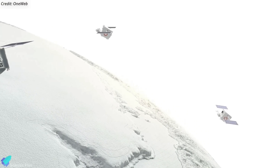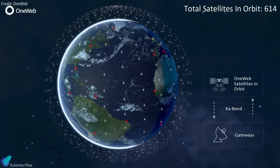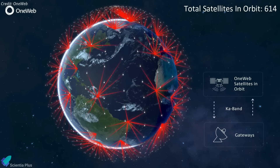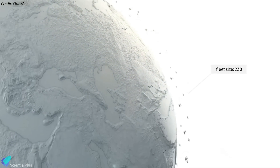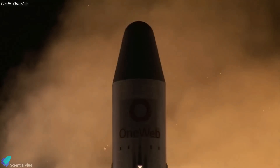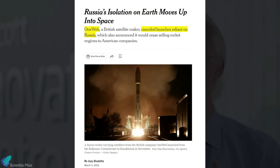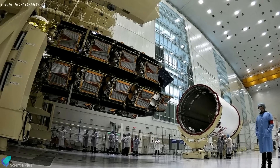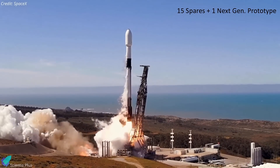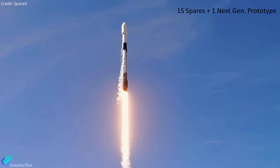OneWeb had 578 operational satellites in orbit before its March 26 launch. The latest mission — OneWeb's 18th flight overall — took the number of operational spacecraft to 614, surpassing the 588-satellite threshold needed to offer broadband service globally. OneWeb plans to orbit 648 first-generation satellites in total, with additional spacecraft on future missions becoming on-orbit spares. The majority of OneWeb's satellites were launched on Russian-built Soyuz rockets, but Russia's invasion of Ukraine ended that arrangement; 36 satellites ready for launch from Baikonur were also seized and have not been returned. The next OneWeb mission is planned for early May on a SpaceX Falcon 9, carrying 15 spare first-generation satellites as well as a prototype for its next-generation constellation.